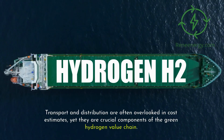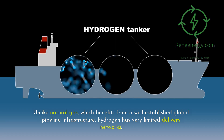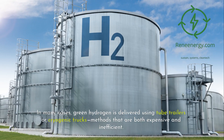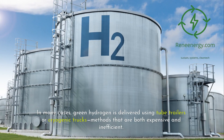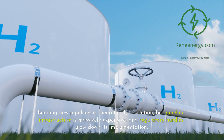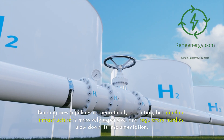Transport and distribution are often overlooked in cost estimates, yet they are crucial components of the green hydrogen value chain. Unlike natural gas, which benefits from a well-established global pipeline infrastructure, hydrogen has very limited delivery networks. In many cases, green hydrogen is delivered using tube trailers or cryogenic trucks — methods that are both expensive and inefficient. For businesses not located near hydrogen production hubs, the cost of delivery can significantly increase the price per kilogram.